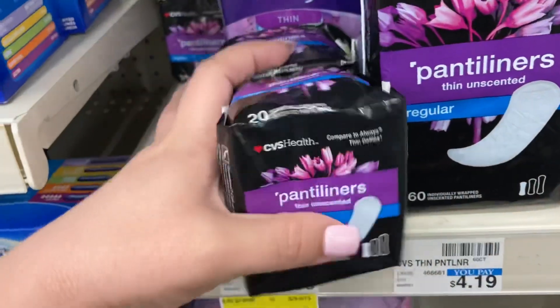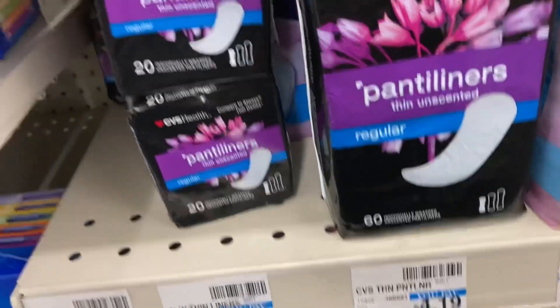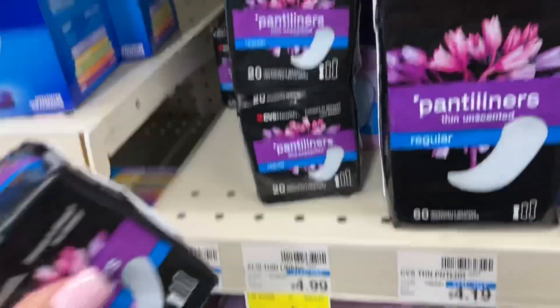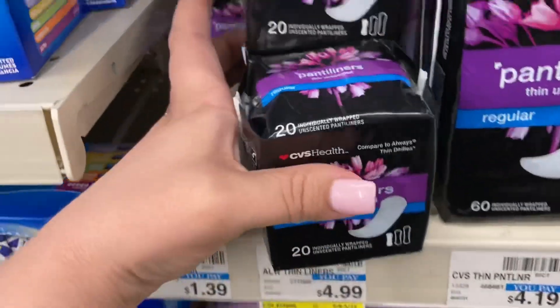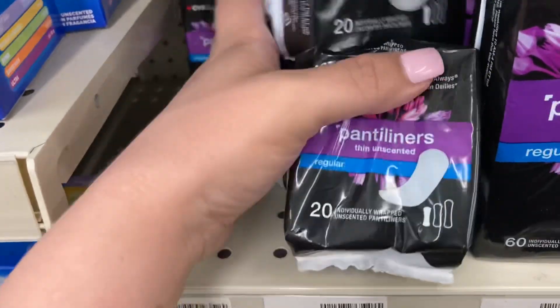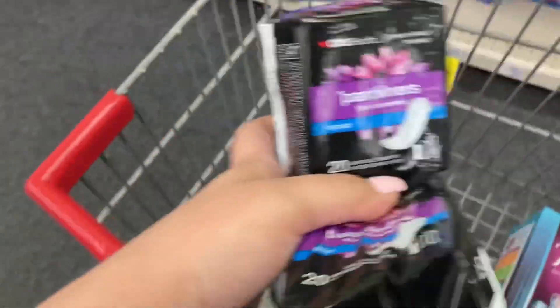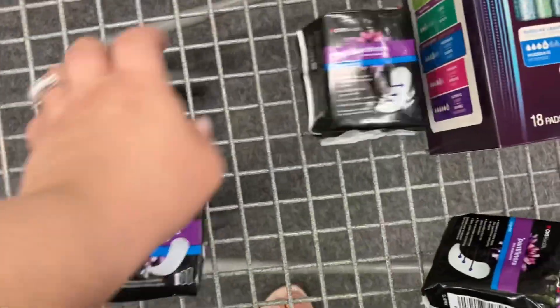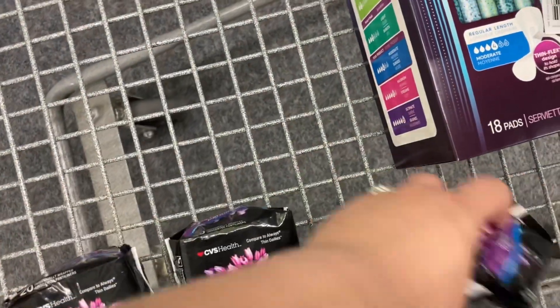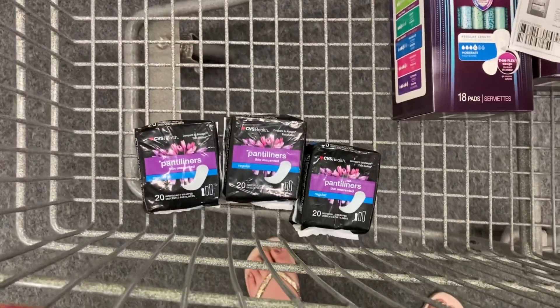The next deal is on CVS liners. This is always a good deal when we have the three-off-three any panty liner or tampon CRT. This week they're on sale buy one get one 50% off, so three of these will total $3.48. The $3-off CRT comes off, making it only 48 cents for all three — and again, even cheaper after the six-off-thirty coupon.